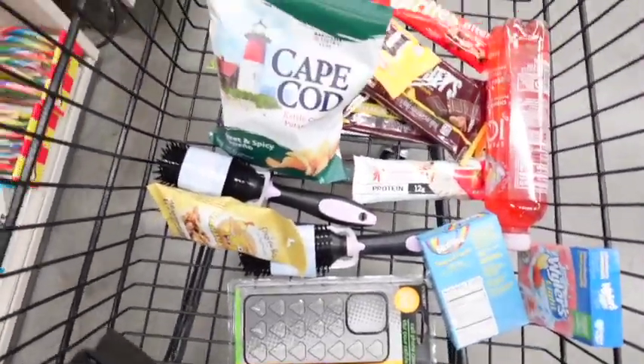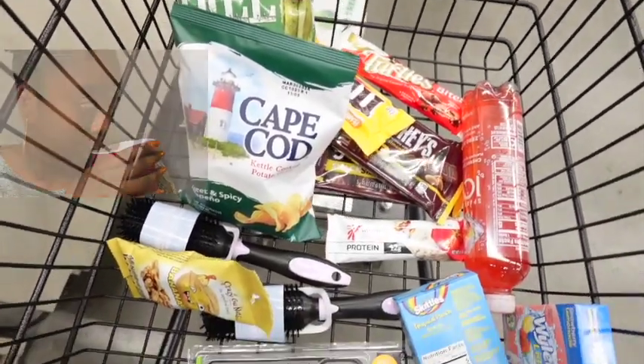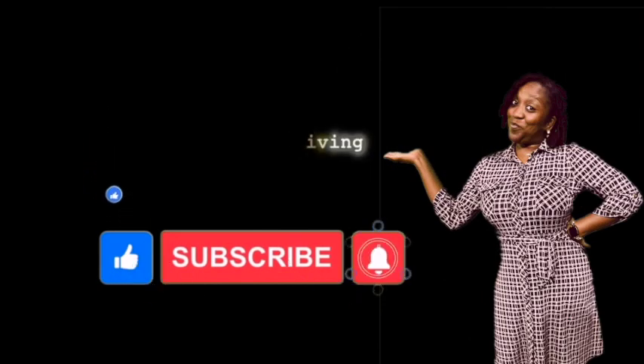Thank you so much for joining me on this browse with me. I'm about to check out — and please do not judge this basket, I need all of these snacks, okay! Until next time, I'm your girl Danny and we're Simply Living.